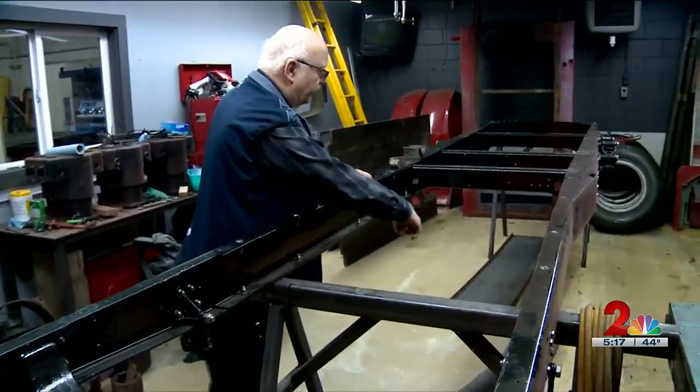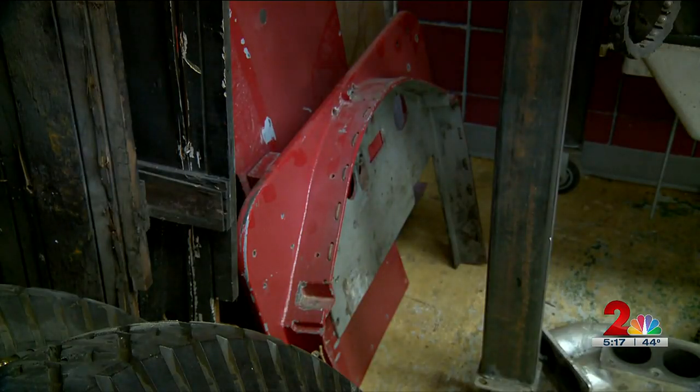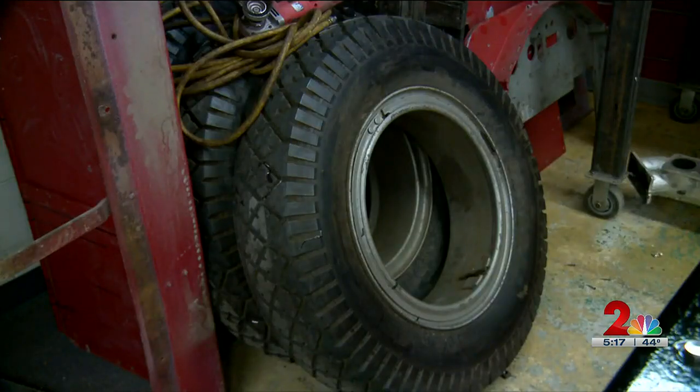Down here is the front axle and the rear axle — he's working on a labor of love. It was the first motorized apparatus in Anchorage.